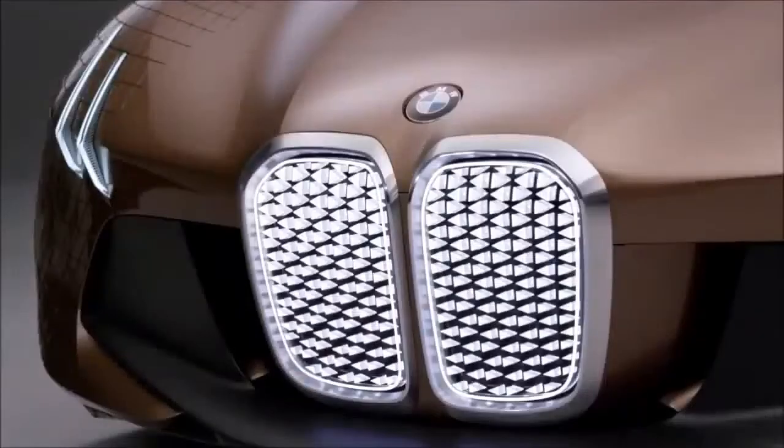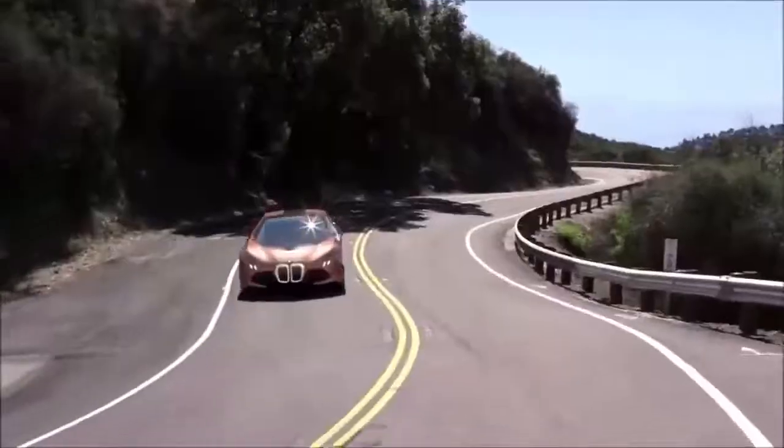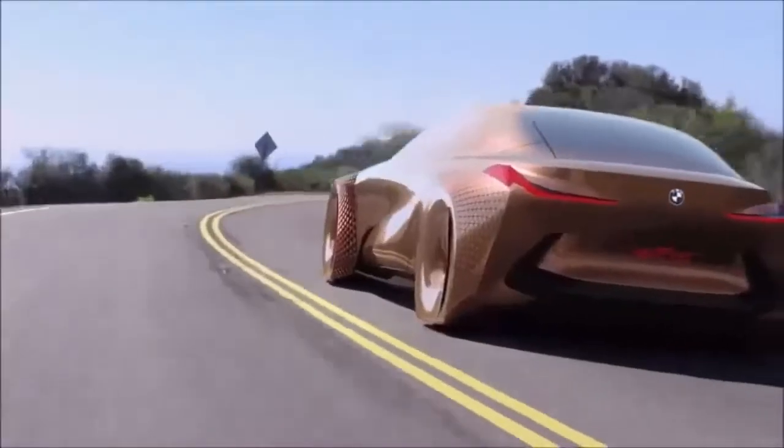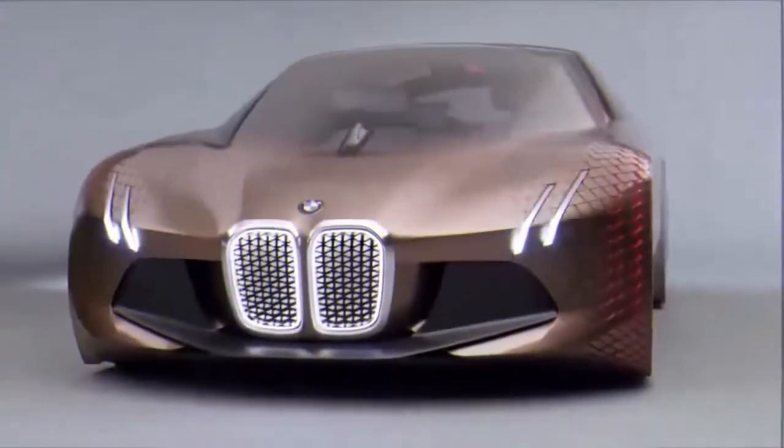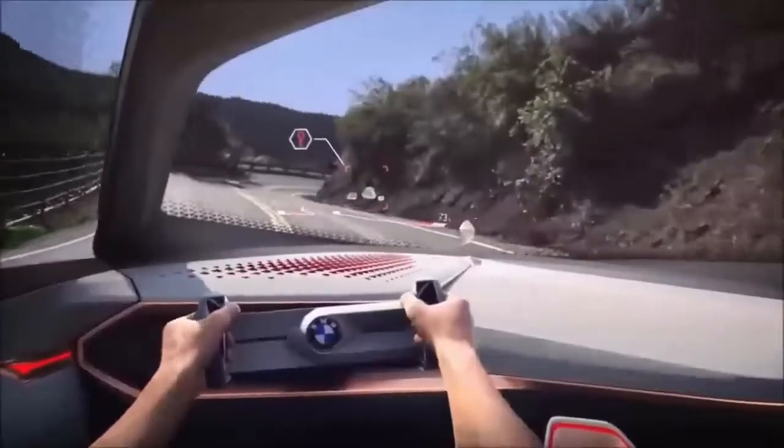First on our list is the BMW Vision Next 100. This car, just like other future concept vehicles, supports two different types of driving modes: a fully automatic mode and a manual one.